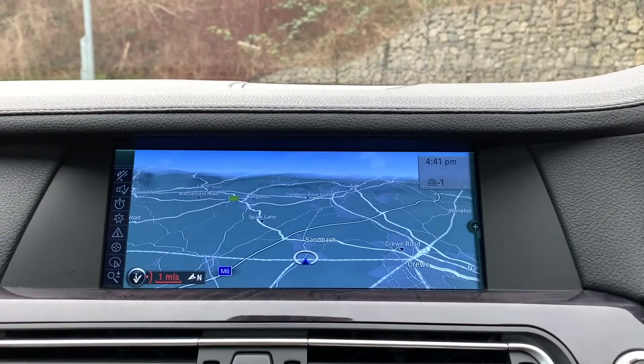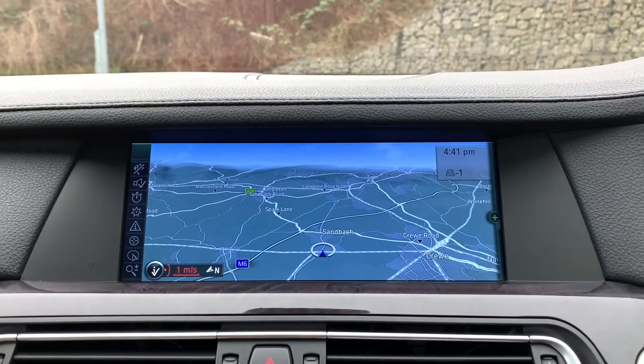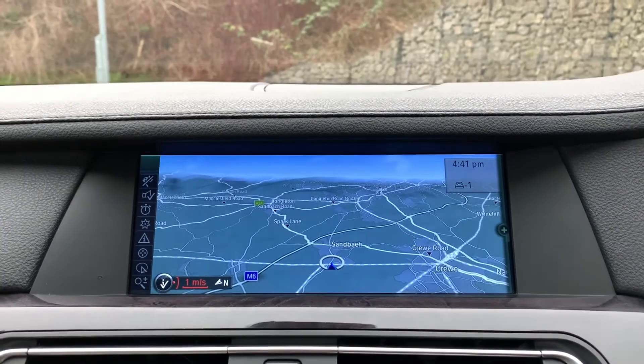This vehicle is available to take away today with free contactless nationwide next-day delivery. It is HPI clear, comes with a fresh service, a new MOT, and we do offer competitive finance. Thank you very much for watching.